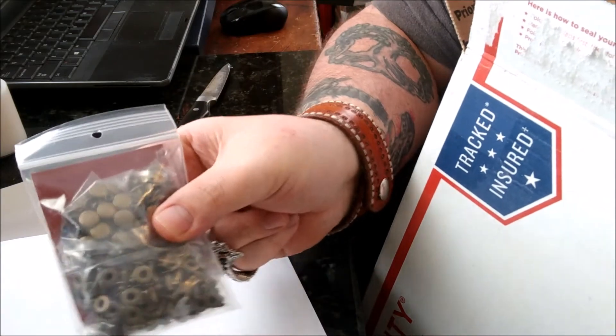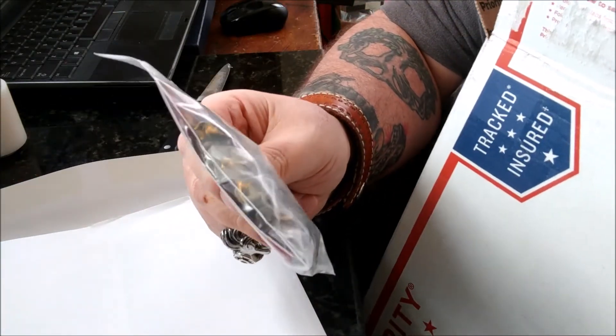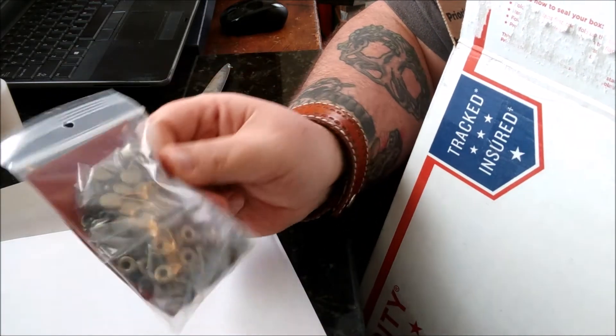Got some speed rivets. I have the real bright brass ones but I didn't have any of the antique ones, so figured I'd get some of those.